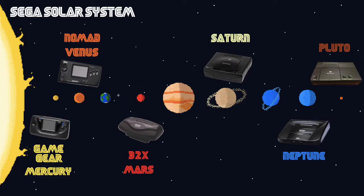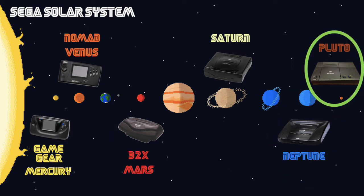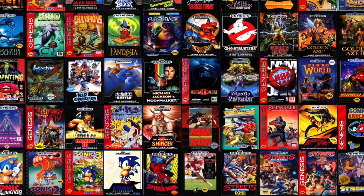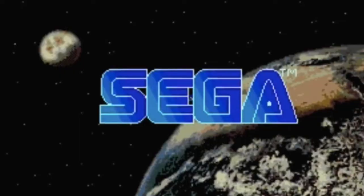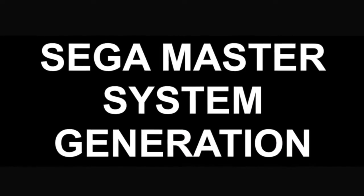Where did they go wrong? Sega had a lot of code names for different consoles, so you'll see these code names pop up once in a while in this history of console video — things like Mercury, Venus, Mars, and of course Saturn, and then there was a Neptune and Pluto. Sega had a ton of great games especially for the Genesis, and then they kind of lost focus of that and focused a little too much on consoles, pushing the boundary of what consoles could do.